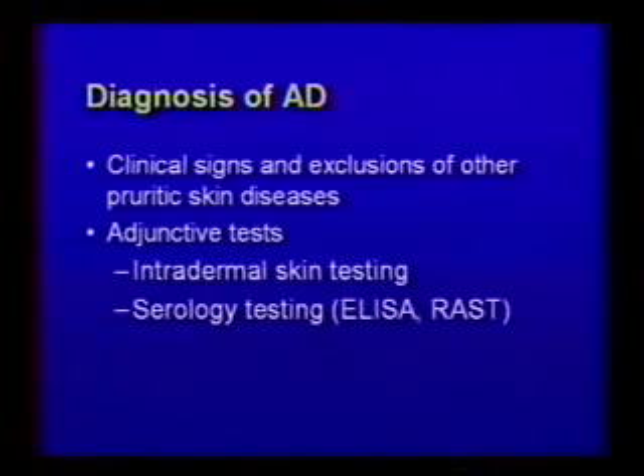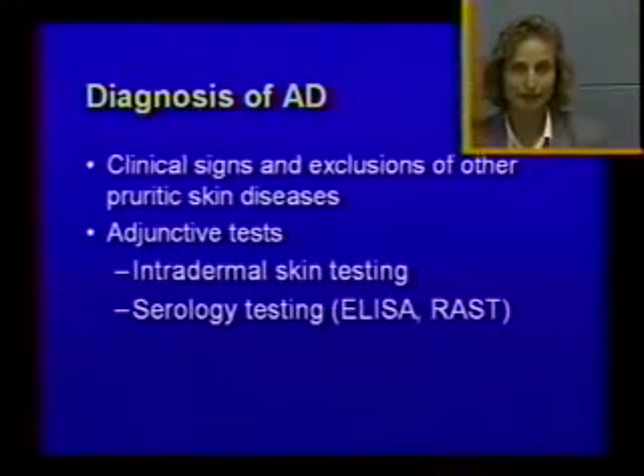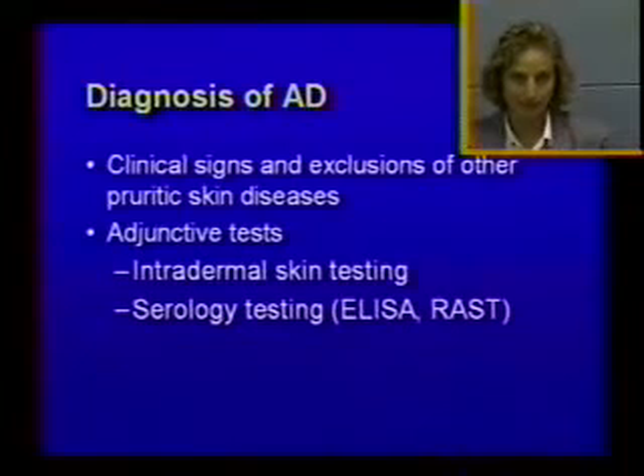How do you make a diagnosis of atopic dermatitis? The most important thing is clinical signs, and then exclusion of other pruritic diseases. There are other skin diseases that can look like atopic dermatitis — for example, food allergy looks exactly the same. You have face, feet, ears — they have pruritus and secondary skin infection. Just by looking at the dog, you cannot tell them apart. So it's very important that you rule out other pruritic skin diseases.